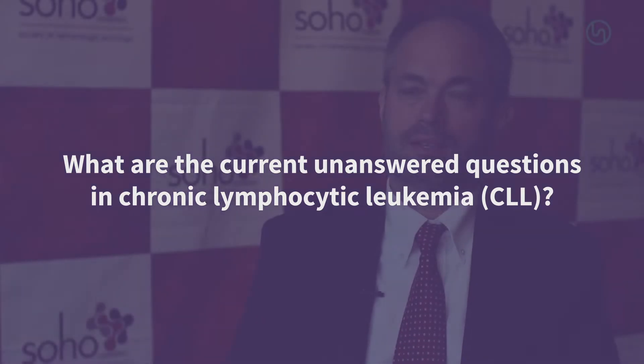We're here in Houston, Texas, at the meeting of the Society of Hematologic Oncology. Saturday is the session on chronic lymphocytic leukemia, which I'll be talking at. In the morning, there's a session that reviews different aspects of management for patients with chronic lymphocytic leukemia, including first-line therapies and novel targeted therapies.